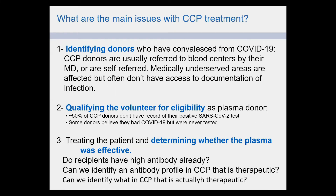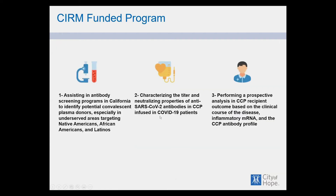The main issues we confronted were: how to identify a donor who has convalesced from the virus, verified by a test for the virus or for antibody; how to reach underserved areas in California; how to qualify the volunteer for eligibility; and how to determine whether the plasma is actually effective. The large Mayo studies were uncontrolled and therefore controversial, and we still don't know what antibody profile in CCP is actually therapeutic.